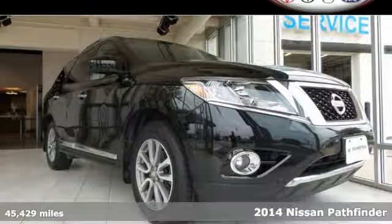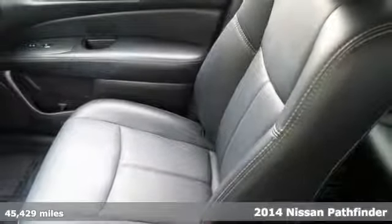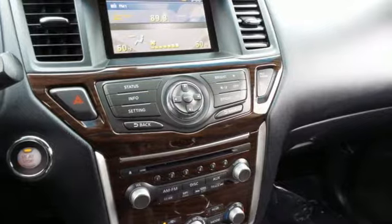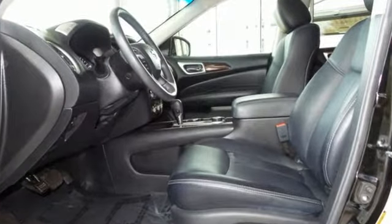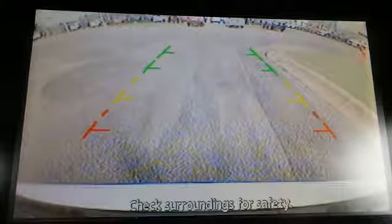Here's a 2014 Nissan Pathfinder. It has over 50 standard safety features, including vehicle dynamic control, Nissan's advanced airbag system, safety zone construction, and a tire pressure monitor with the class-exclusive EasyFill Tire Alert, which beeps the horn when your tires are at their optimum pressure.